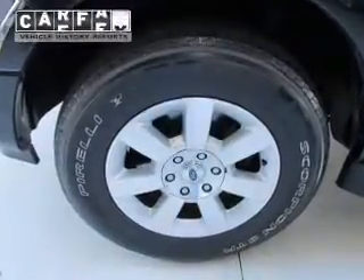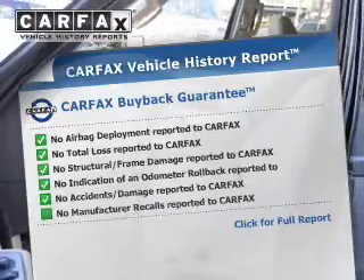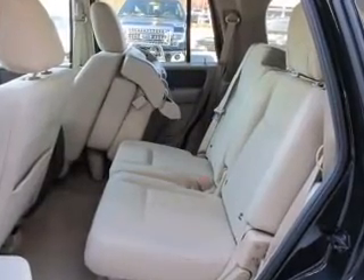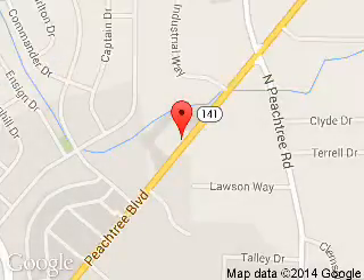Rest easy knowing this vehicle comes with a Carfax Vehicle History Report from Carfax, the most trusted provider of vehicle history information. Let us put you in the driver's seat today. Call or click to contact us. Hennessy Ford Atlanta is dedicated to doing everything possible to ensure that the experience you have selecting your next vehicle is a pleasant one. Hennessy, 5675 Peachtree Industrial Boulevard, Atlanta, Georgia 30341.